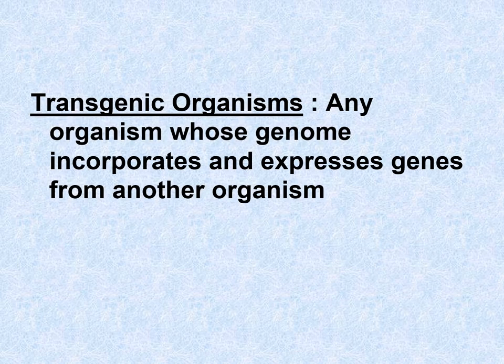Transgenic organisms are any organism whose genome incorporates and expresses genes from another organism. Your genome is your genetic library — all of your DNA put together, all of your chromosomes. 'Trans' means across, so transgenic essentially means two different organisms swapping genes — like the mouse and the jellyfish, or the rice and the daffodil.